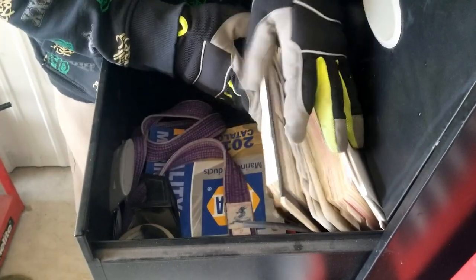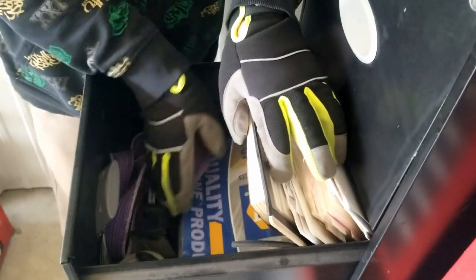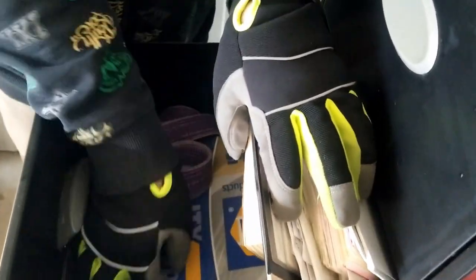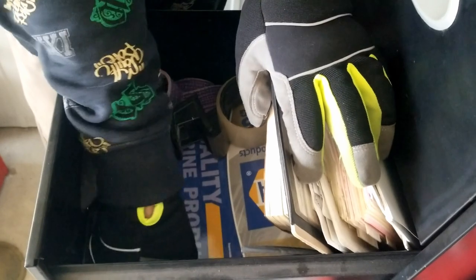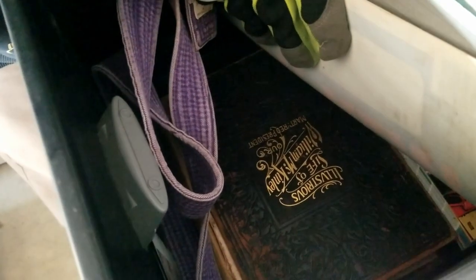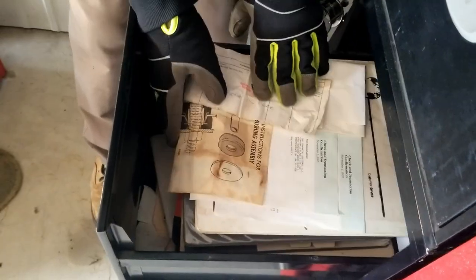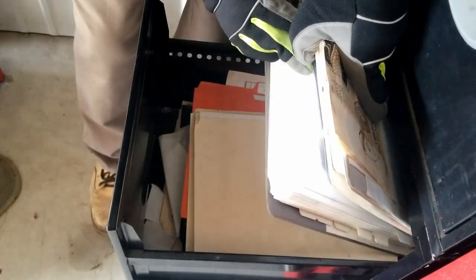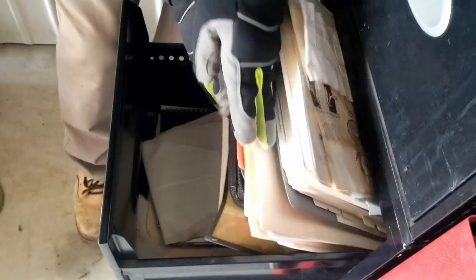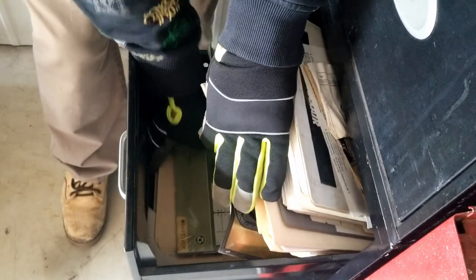More paperwork, a Napa catalog for sale. Oh that's an old book — Life of William McKinley. We'll have to pull that out and see what we got. Binders and paperwork.